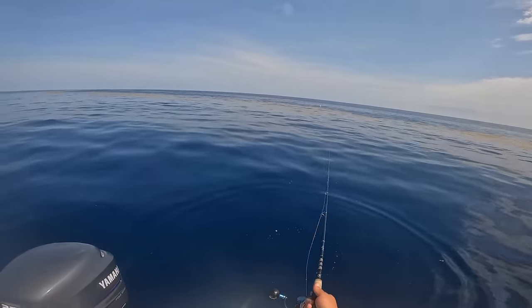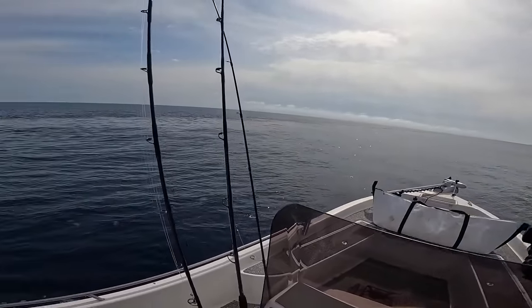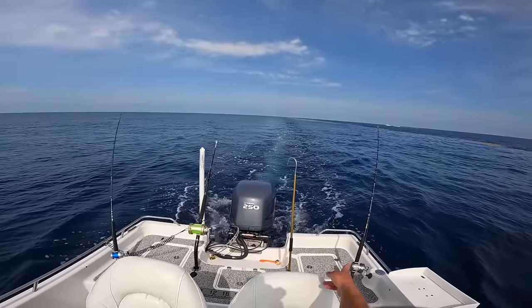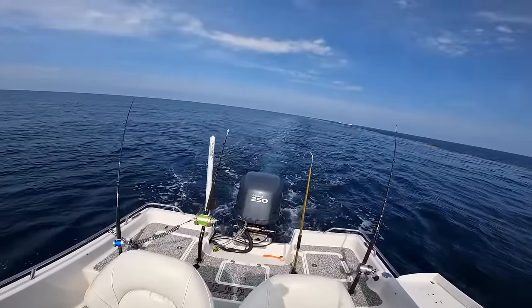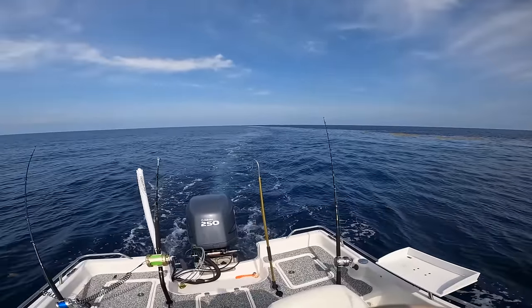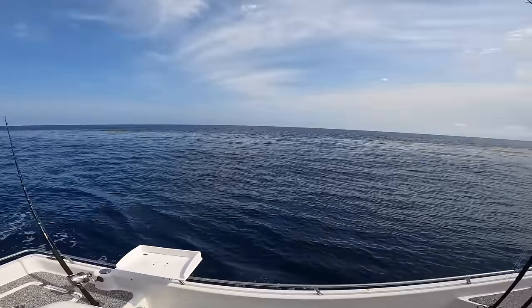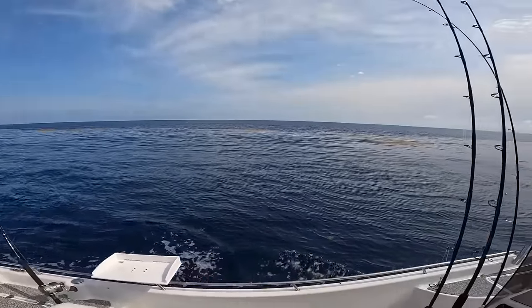I have my same spread back out again. This is a long grass line — this one actually goes for a while. I have my bird here — the Yozuri Bonita — and then the jet chain on the left, the daisy chain Portuguese man-of-war. I don't want to stop because I'll get my lines tangled, but that's a Portuguese man-of-war jellyfish floating out there.